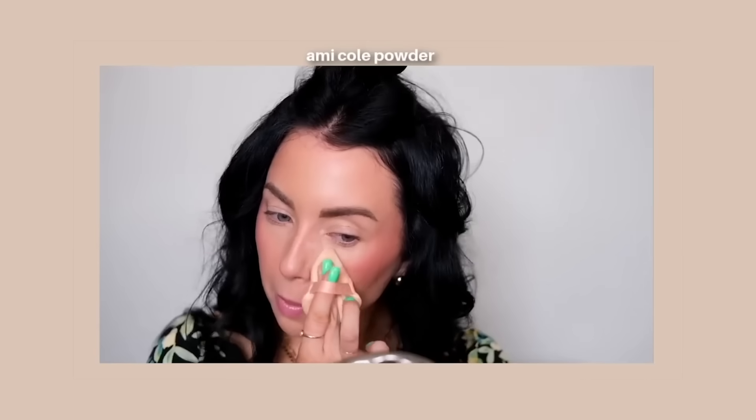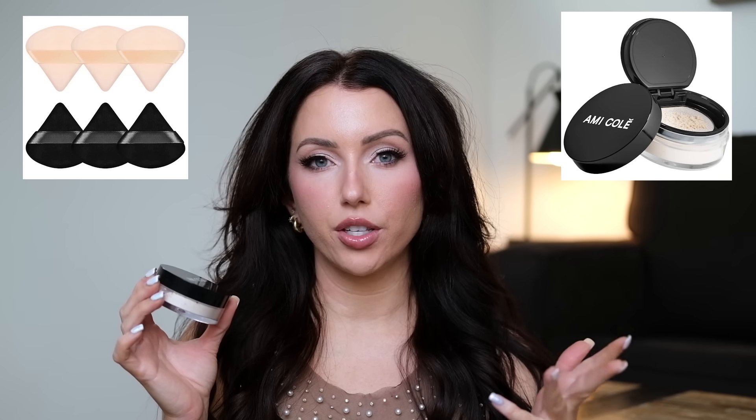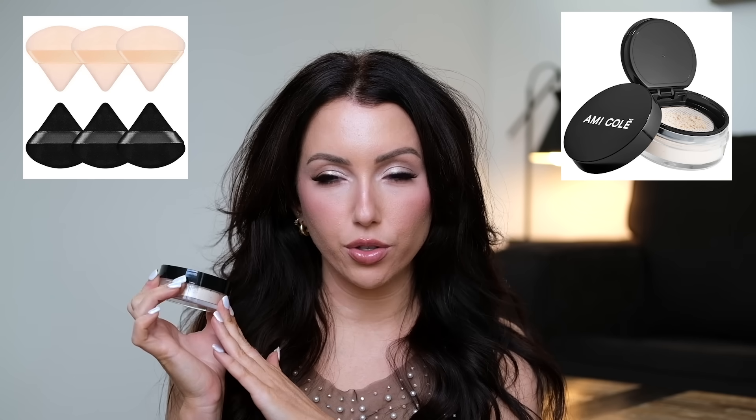My favorite way to apply it is with a powder puff. I don't like using any kind of loose powder underneath my eyes, so I don't use it there — I really use this more as a blurring powder.